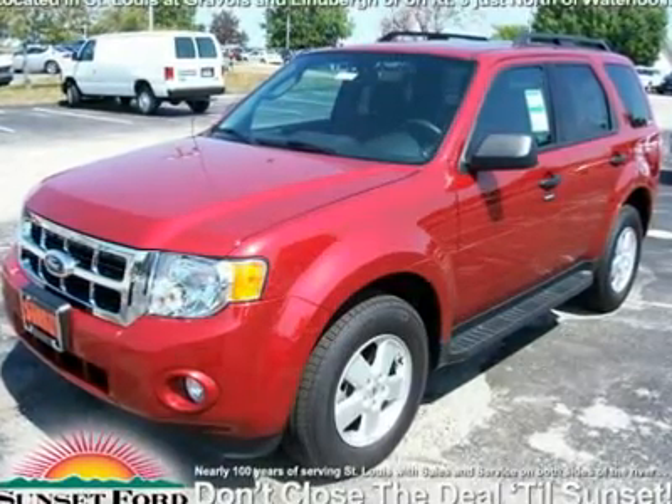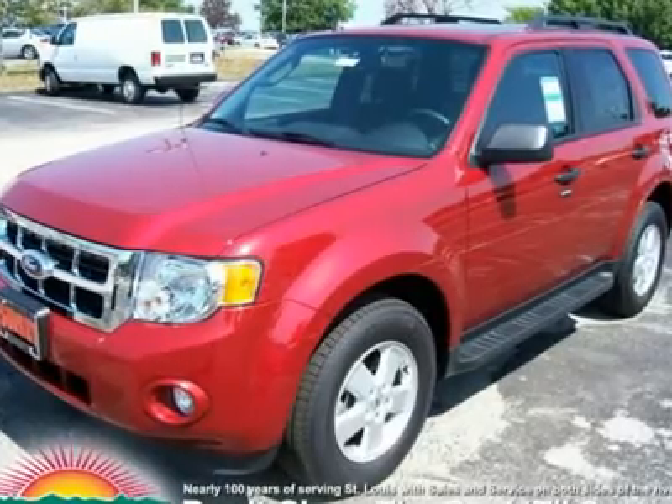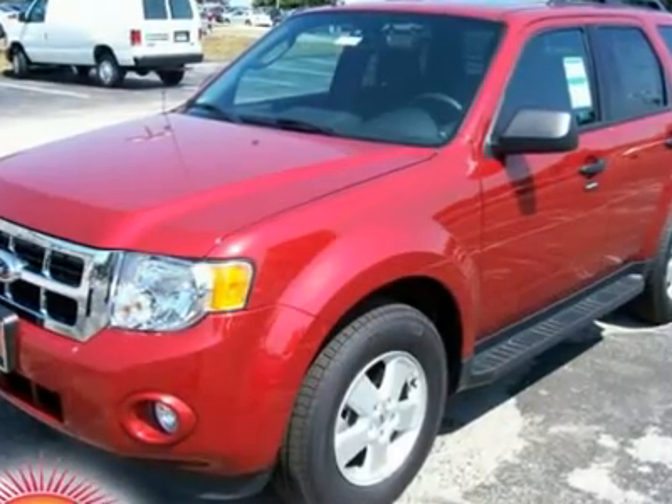We are pleased to present this excellent 2012 Ford Escape with 290 miles. Its beautiful Toreador red metallic exterior is nicely complemented by a clean charcoal black interior.